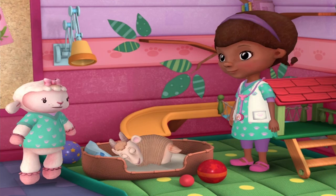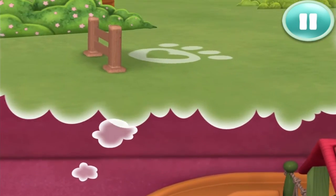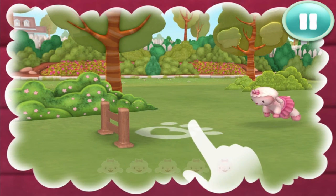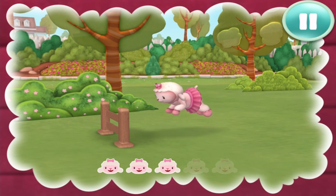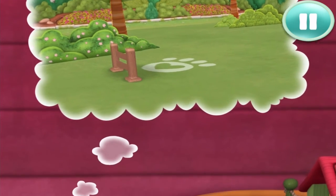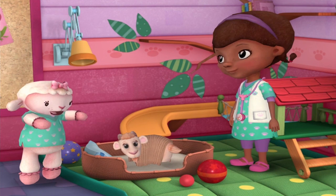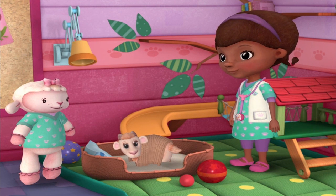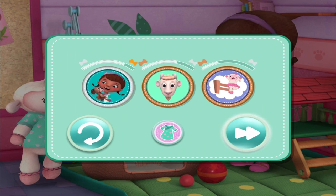A little rest in Lammie's nap corner will help you finish healing. Is anyone else feeling sleepy? That's really cool, how fun. We're counting sheep. Actually, lambs. One. Two. Three. Four. Five. Oh, is it time to wake up already? A new badge! Hurray!